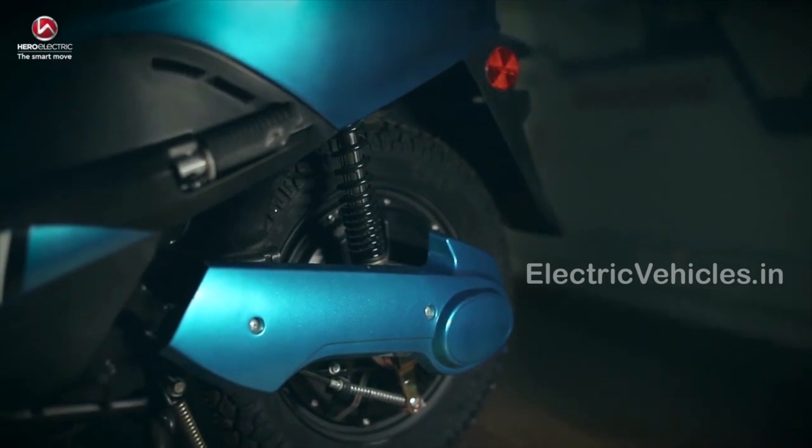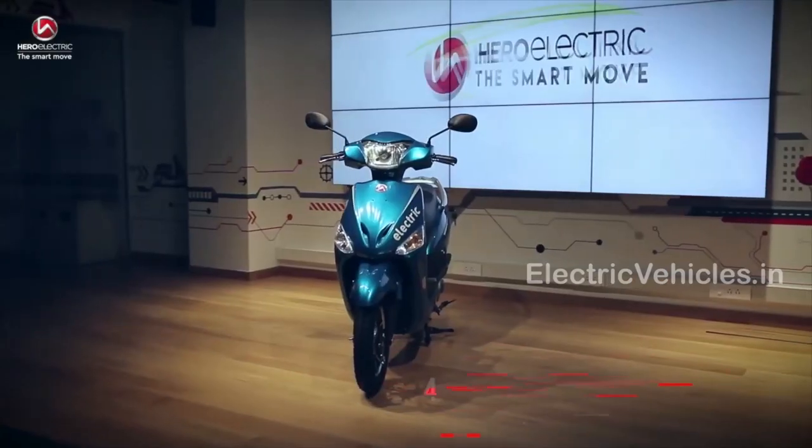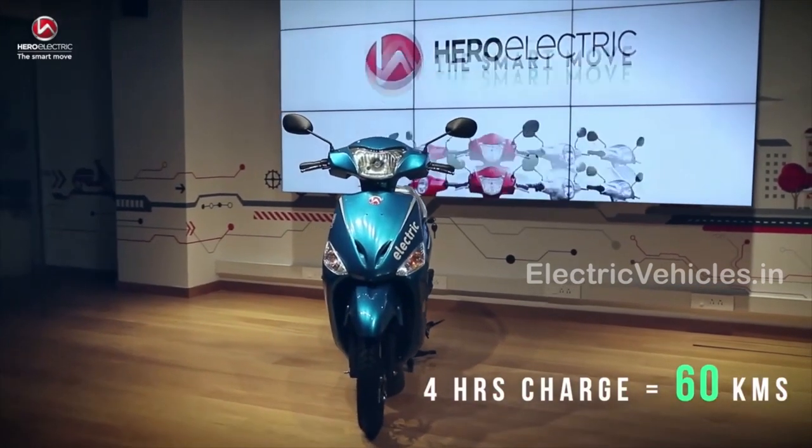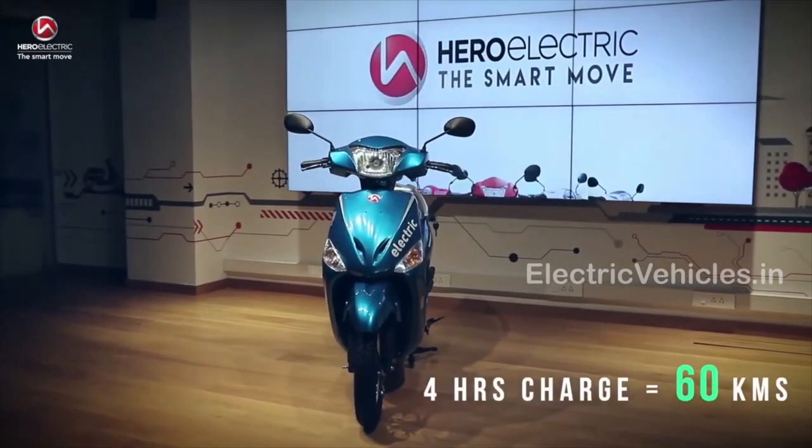The motor capacity is 250W and the battery capacity is 1.53kWh lithium-ion. It can be charged in 4-5 hours. The actual room price of Hero Optima LX is Rs.67,440.